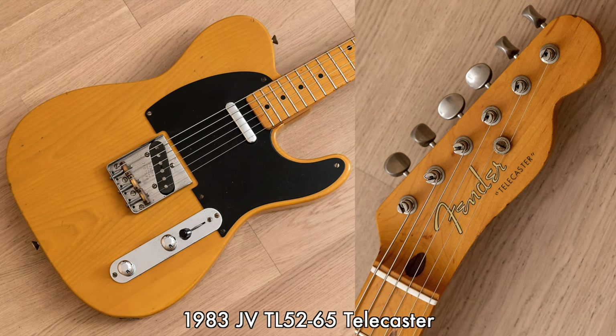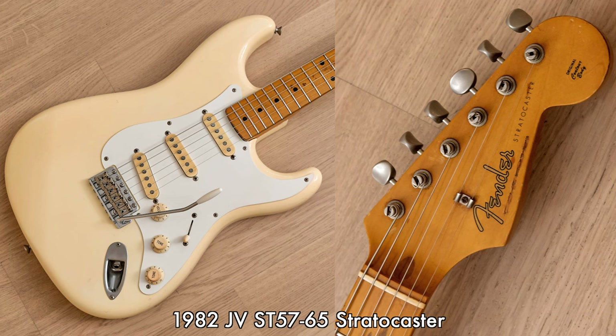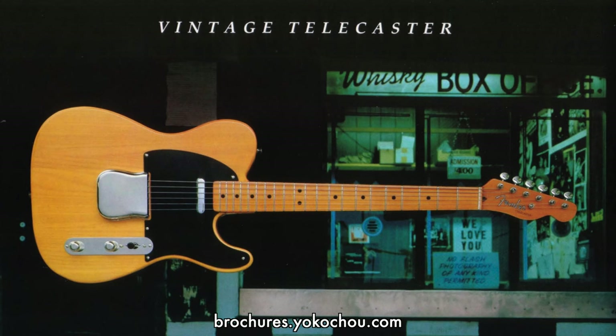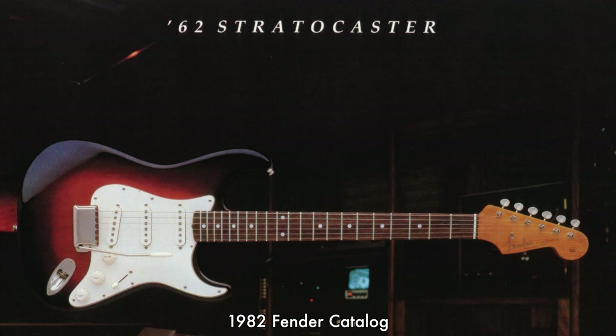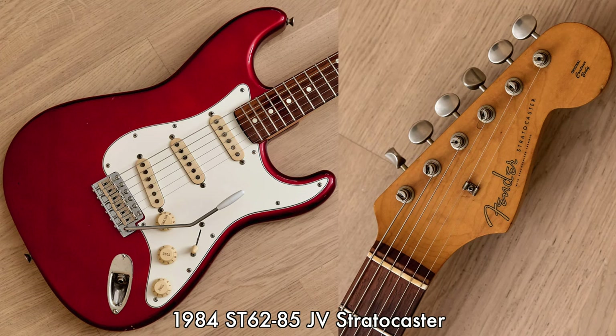When Fender Japan burst onto the scene in 1982, their inaugural models were largely based on vintage reissues of Strats and Teles. The concept of vintage reissue was brand new on the market in 1982, as Fender had never reissued an instrument's earlier feature set. And while Fender USA also made their first vintage reissue models in 1982, they would offer a single 1957 Stratocaster and a single 1962 Stratocaster, whereas Fender Japan would offer three different variations on this model. To expound on this concept, we'll be zeroing in on Fender Japan's 1962 Stratocaster models.